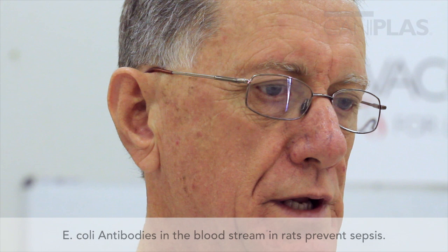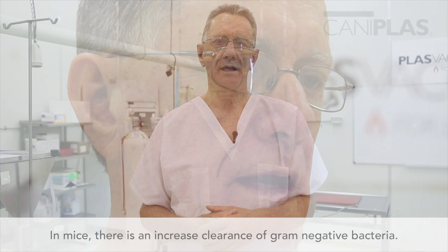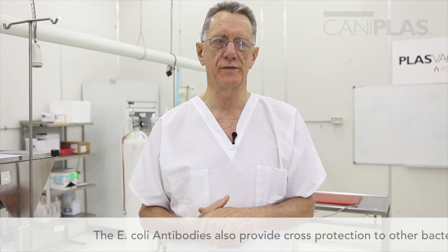These rats need a higher dose of bugs before they become septic. They have also found in mice that there's an increased clearance of gram-negative bacteria. In cows, the main form of sepsis is coliform mastitis, and E. coli antibodies reduce the economic loss due to E. coli mastitis.